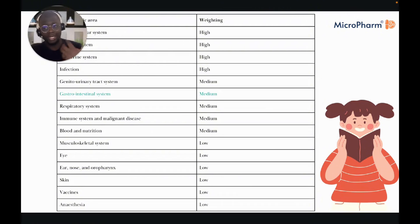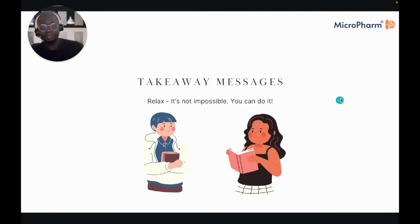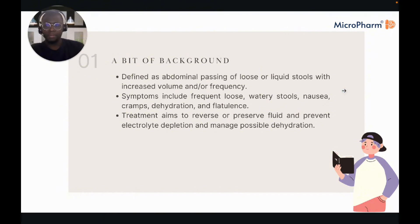In terms of a background on diarrhoea, it is defined as the passing of loose or liquid stools with increased volume or frequency, with symptoms relating to frequent loose stools that are more watery than solid. Generally, any treatment would aim to reverse fluid loss, prevent electrolyte depletion, and manage possible dehydration.